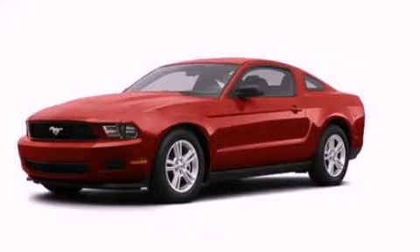With an EPA estimated rating of 29 miles per gallon on the highway, it's easy to see how you can save. Please call today to reserve this vehicle for a test drive.